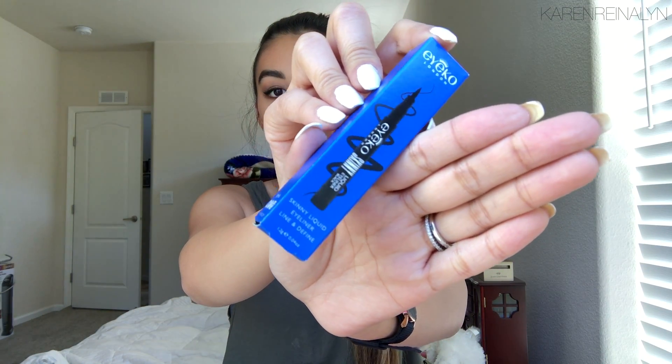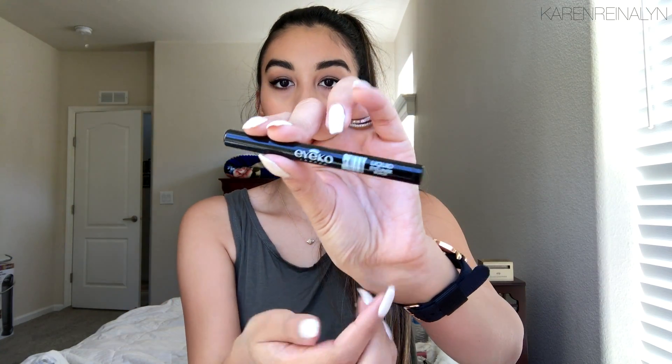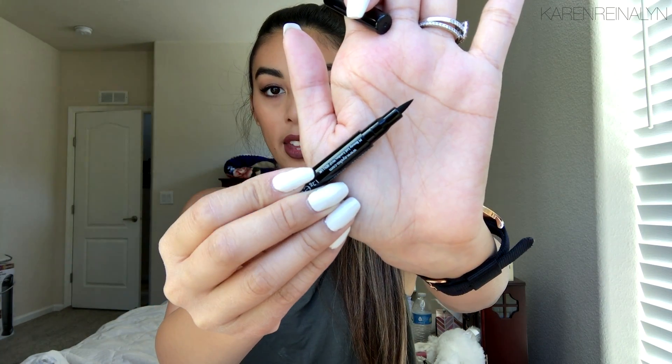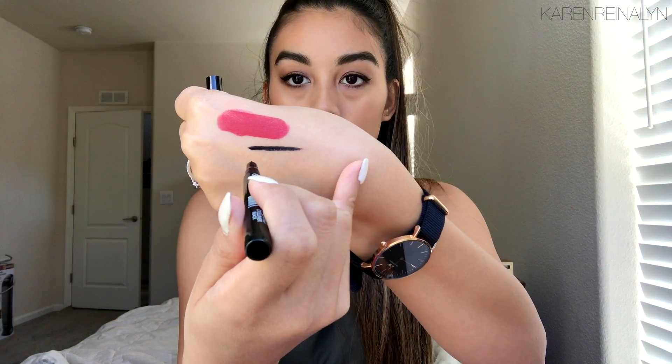The third product is another liquid black liner — I got one from last month's bag too. This one is from Ico London and it's a skinny liquid eyeliner in black. It's not as skinny as I thought it would be; I've seen skinnier liquid eyeliners. But it says it's smudge proof, so I'll definitely test this out.